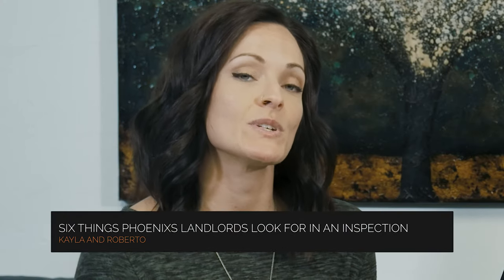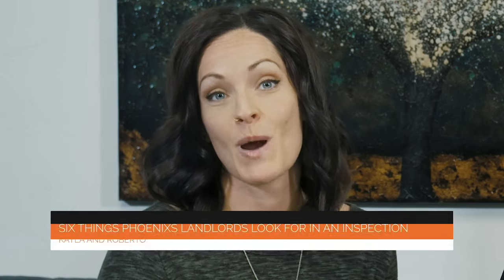Rental property inspections serve two important functions when it comes to protecting your Phoenix investment property. First, it allows you to keep your property well-maintained. While you're inspecting, you can look for any deferred maintenance or necessary repairs that your resident may not have reported. Second, inspections allow you to ensure that the tenant is taking good care of the property. You can make sure that the lease is being followed and your inspection expectations are being met. Let's take a look at six specific things you don't want to forget when conducting a routine inspection of your Phoenix rental property.